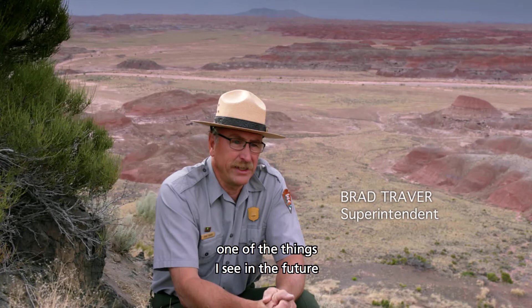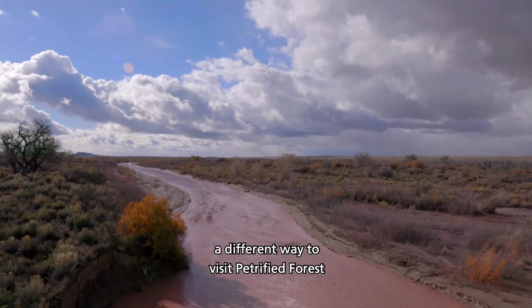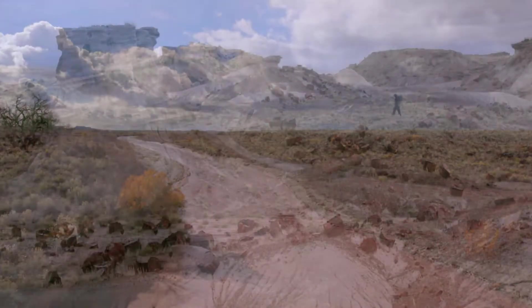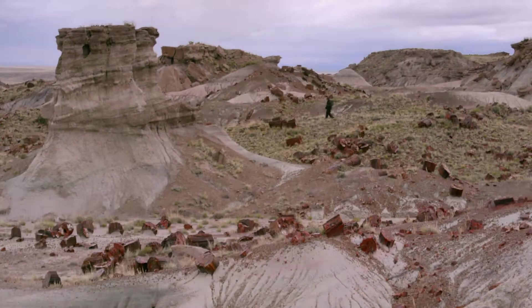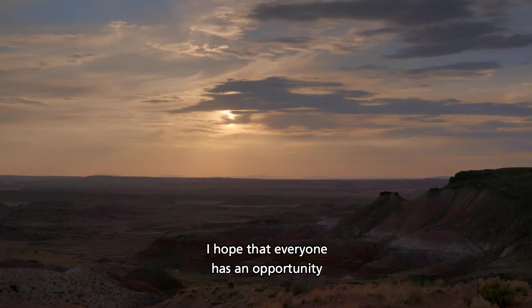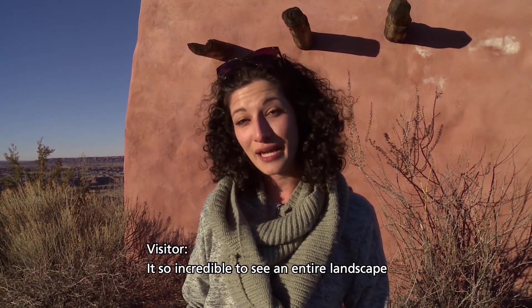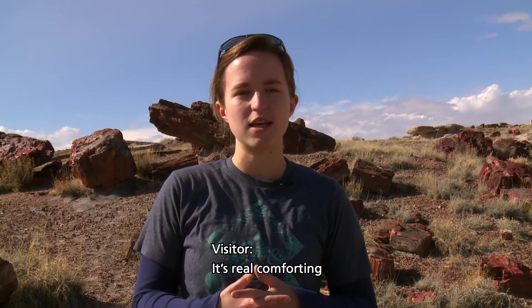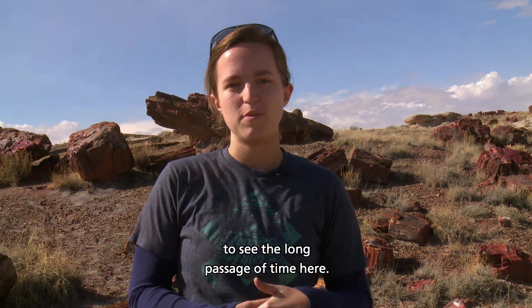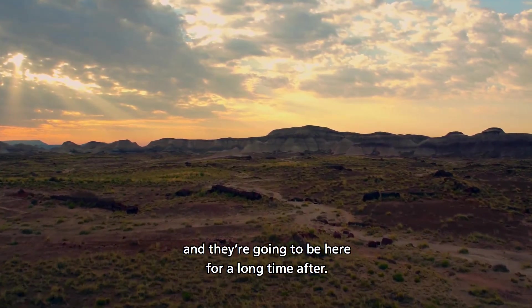One of the things I see in the future is a different opportunity, a different way to visit Petrified Forest. There will be opportunities for more intimate experiences. I hope that everyone has an opportunity to take away an aha moment. It's so incredible to see an entire landscape that looks nothing at all like anything you're used to. It's really comforting to see the long passage of time here. These logs have been here for a long time, and they're going to be here for a long time after.